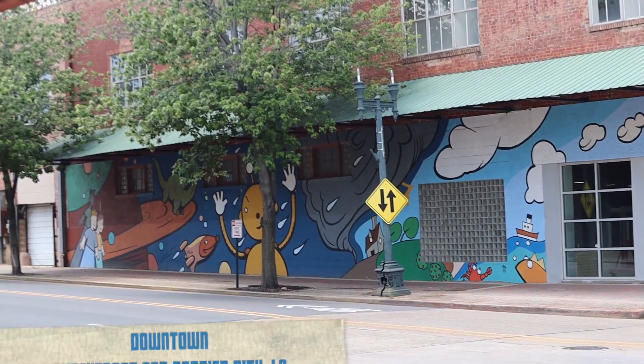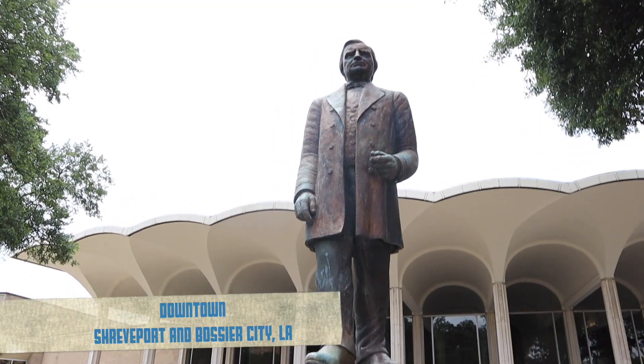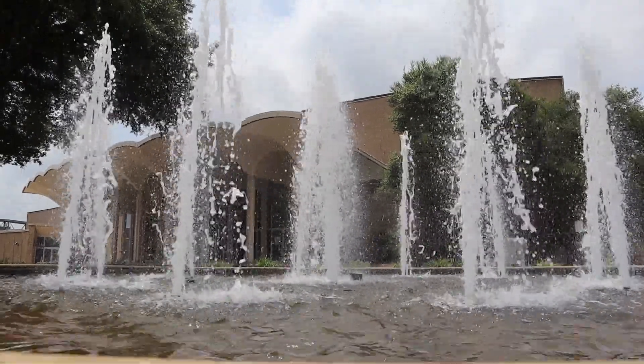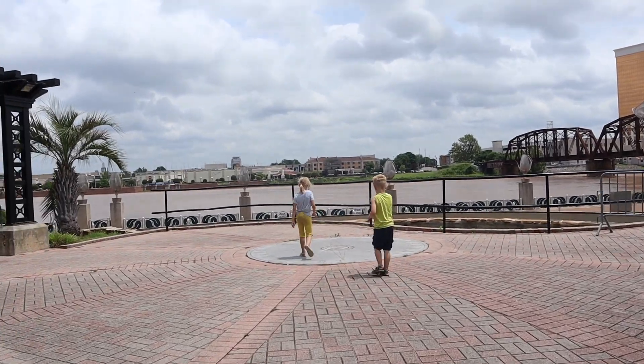Number two is the experience you get walking downtown Shreveport — all the art and statues that you can see in that area. There are murals across entire buildings. There's a boardwalk along the Red River, and if you can find it, I think there's a statue of Elvis. There is — so look for that.